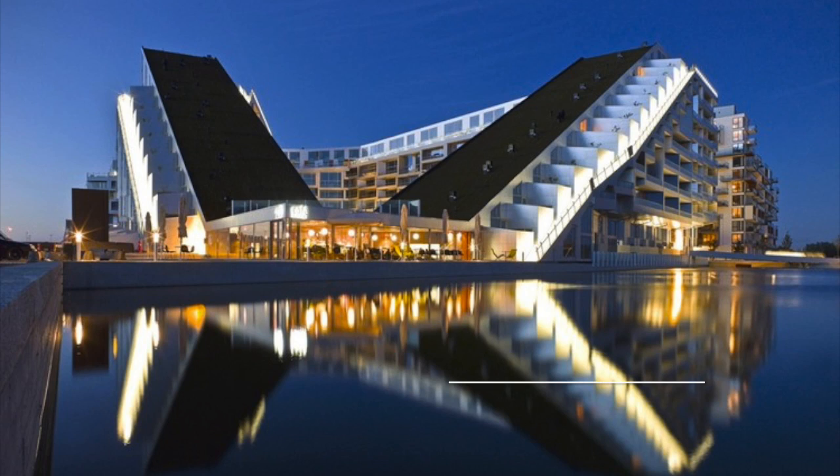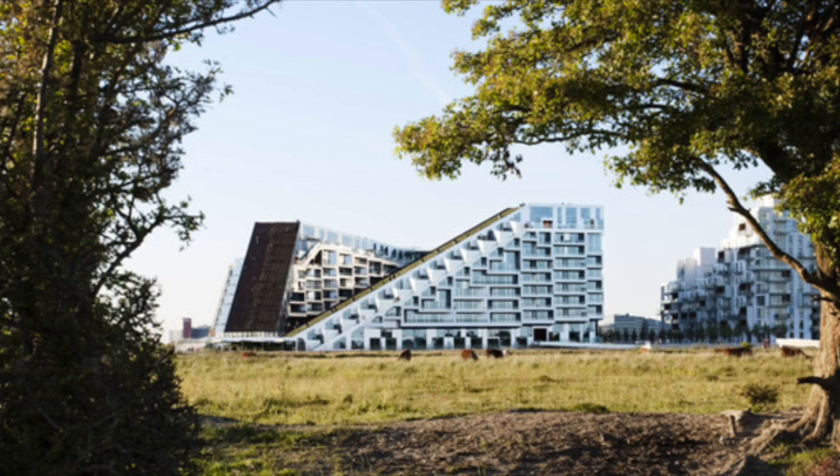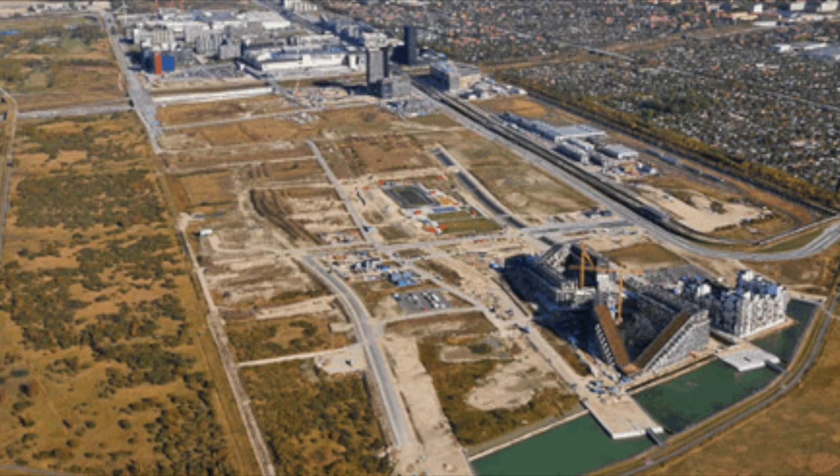The 8th House was designed by the Denmark architecture firm BIG, which stands for Bjarke Ingels Group. This project was designed to be a mixed-use building that had retail, office space, a kindergarten, and residential housing. It is located near Copenhagen, Denmark, beside the farmlands in the neighborhood of Orstad. The project was completed in late 2010.